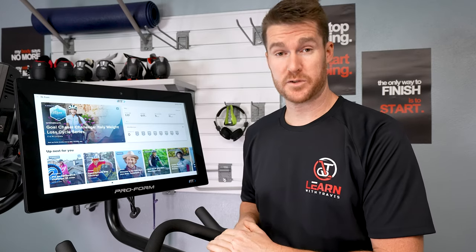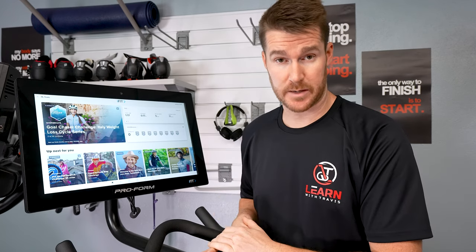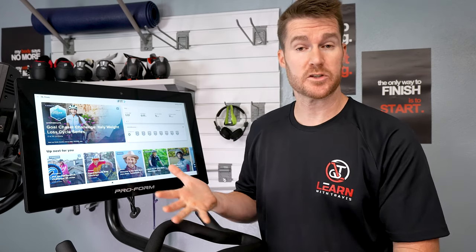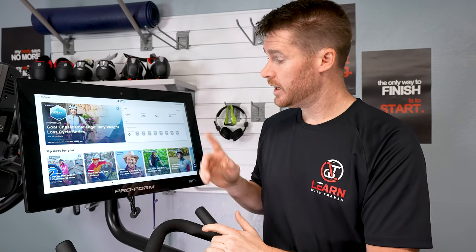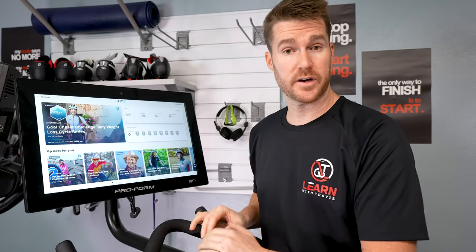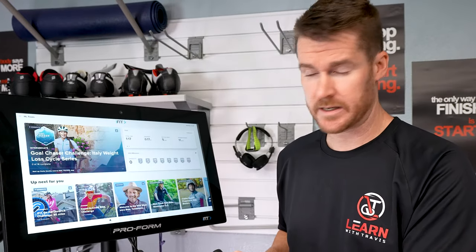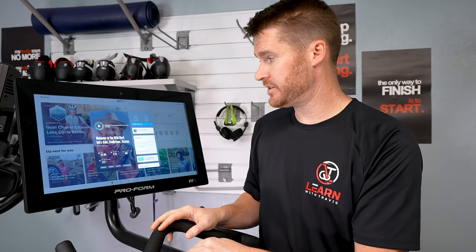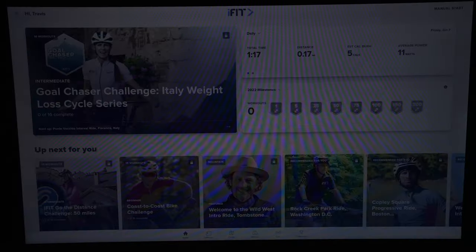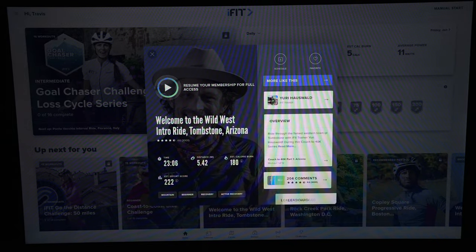I'm here in front of the ProForm Studio Pro 22, and I also have the NordicTrack S22i right there. When you log in, the UI — user interface — basically looks the same, and you can go through all the same screens. But when you try to click on most functionality and actually do that exercise, you're going to get a message that says 'resume your membership for full access,' meaning it's just locked. You can still see it and get a teaser of what's out there, but you're not going to be able to do most things.